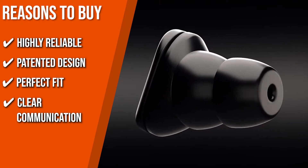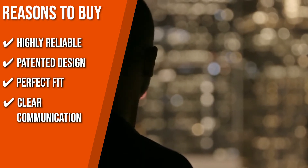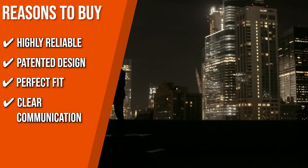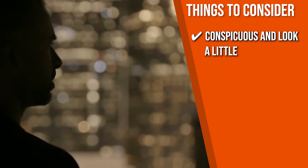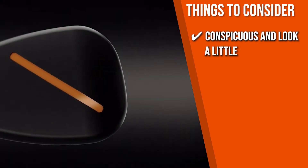Clear Communication: the sophisticated design of Eros allows you to interact and communicate clearly with others without being at risk for harmful auditory health effects. Keeping all of that in mind, the thing you should know before you buy the product is, they're quite conspicuous and look a little like you're wearing a pair of earphones — though their sleek black look is pretty cool.